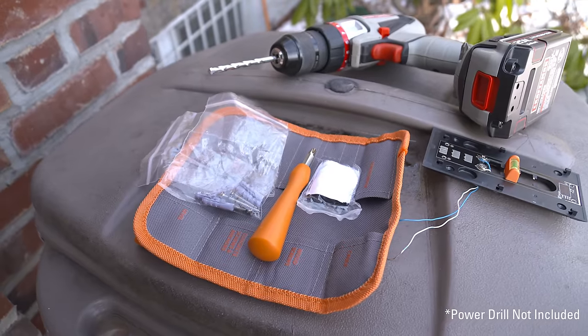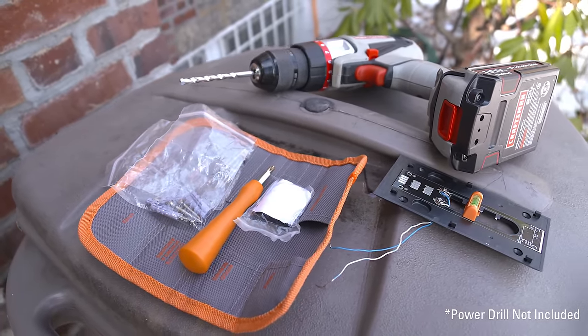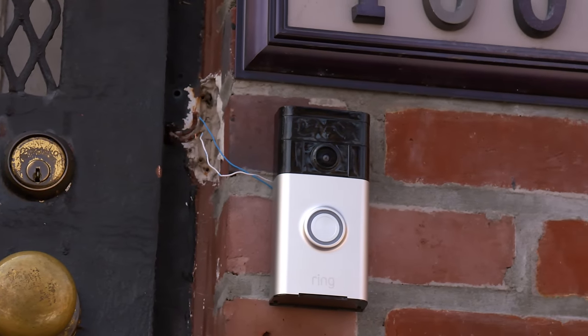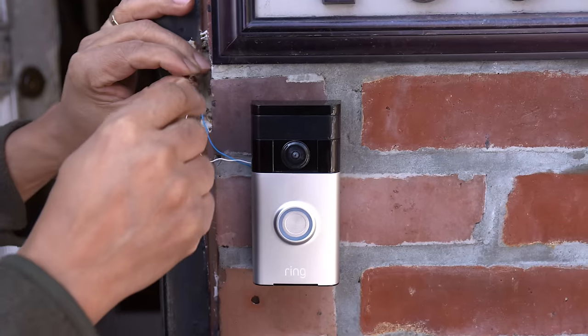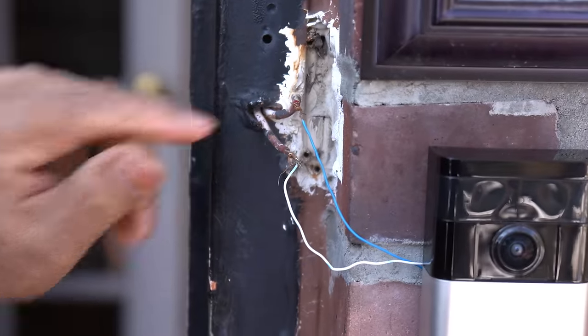It even comes with everything you'll need for installation right in the packaging, so it doesn't have to be a scary process getting it all hooked up. You can use this as a standalone doorbell running on the built-in battery, or you can hardwire it to your existing doorbell system, which is super simple. That's honestly the best route to go so everyone at home can know when someone's at the door.